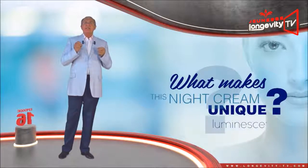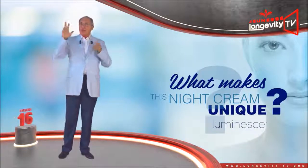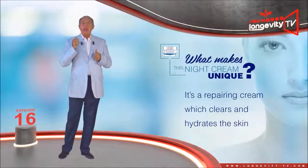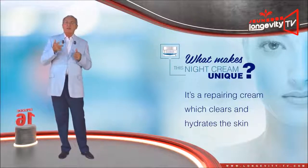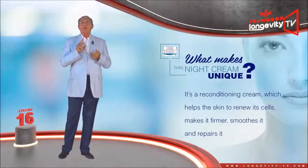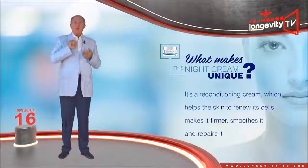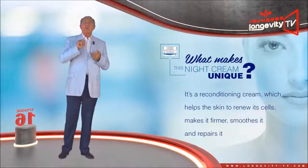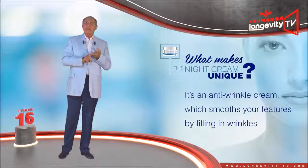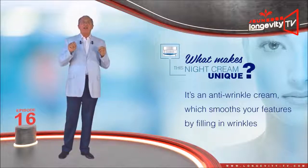What makes this night cream unique? It brings together three synergistic actions. One, it is a repairing cream which clears and hydrates the skin. Two, it is a reconditioning cream which helps the skin to renew itself, makes it firmer, soothes it, and repairs it. Three, it is an anti-wrinkle cream which smooths your features by filling in wrinkles.